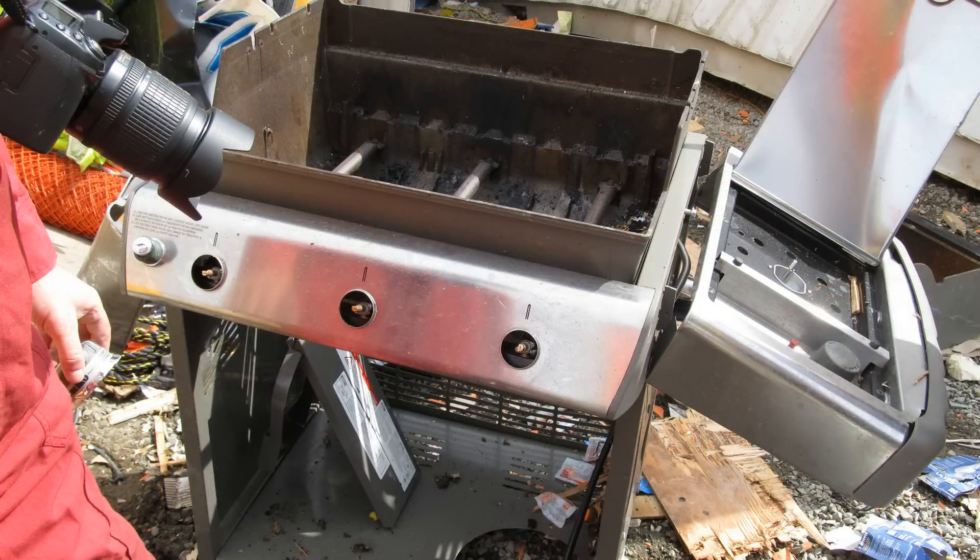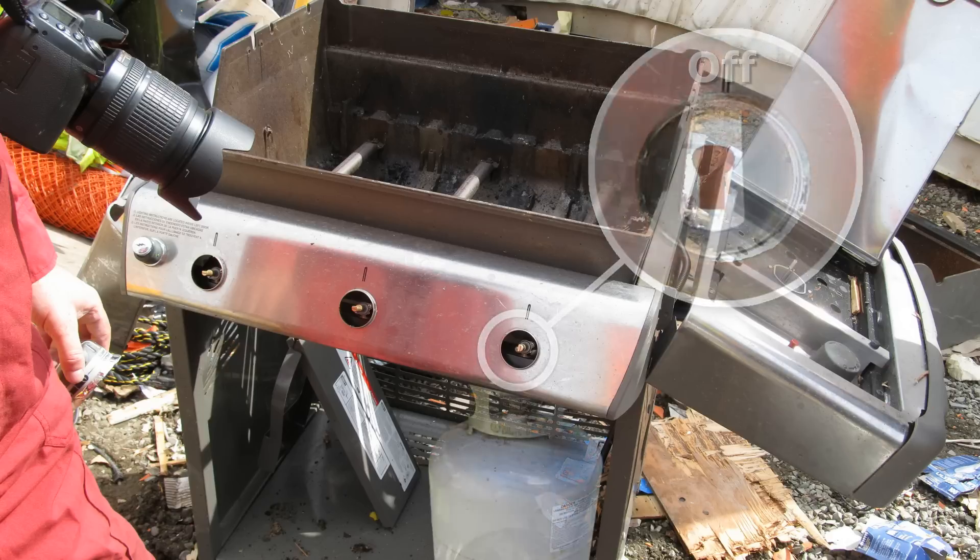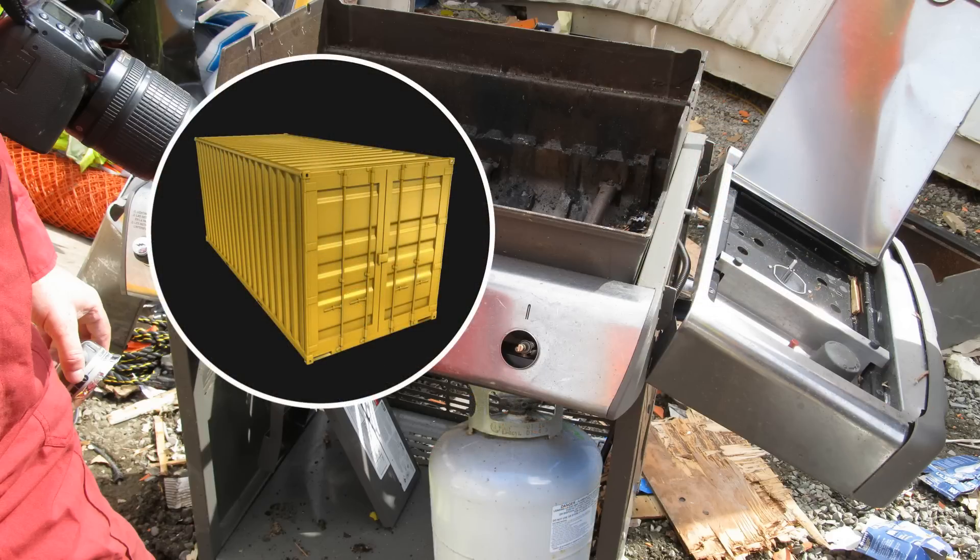Workers at a construction site used this barbecue during their morning break. Afterwards, the burner valves were turned off. In the afternoon, the barbecue with its tank connected was carried into a shipping container used to store equipment. Shortly after, the doors on the container were locked.